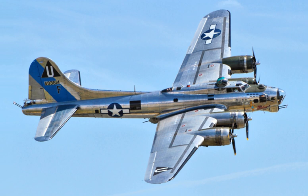Stories circulated of B-17s returning to base with tails shredded, engines destroyed and large portions of their wings destroyed by flak. This durability, together with the large operational numbers in the 8th Air Force and the fame achieved by the Memphis Belle, made the B-17 a key bomber aircraft of the war. Other factors such as combat effectiveness and political issues also contributed to the B-17's success.